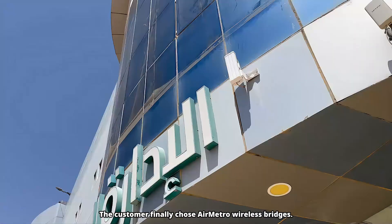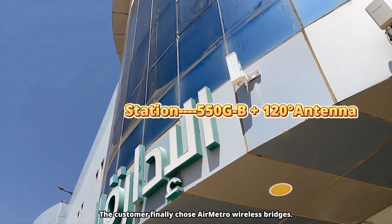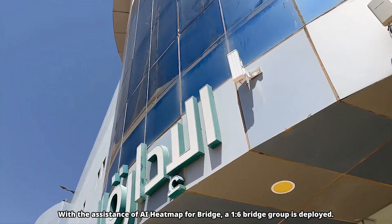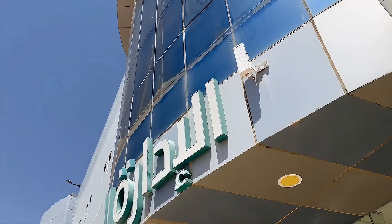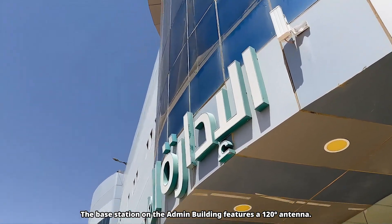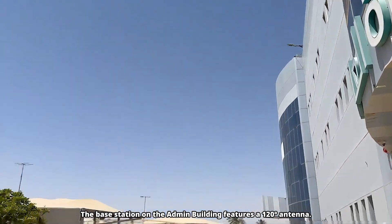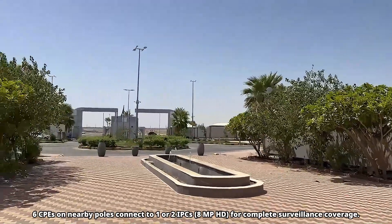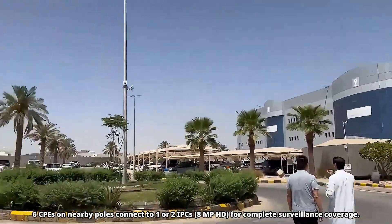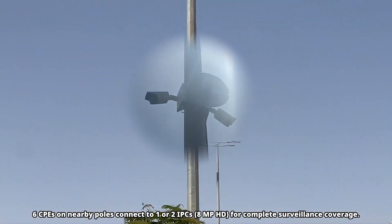The customer finally chose Ruijie AirMetro Wireless Bridges. With the assistance of AI Heatmap for Bridge, a 1-to-6 bridge group is deployed. The base station on the admin building features a 120-degree antenna. Six CPEs on nearby poles connect to one or two IPCs for complete surveillance coverage.